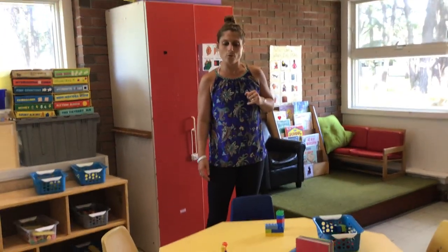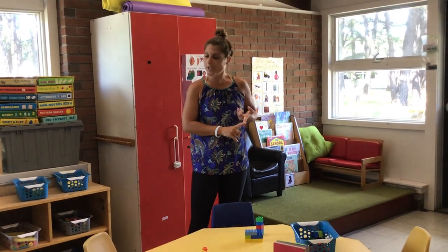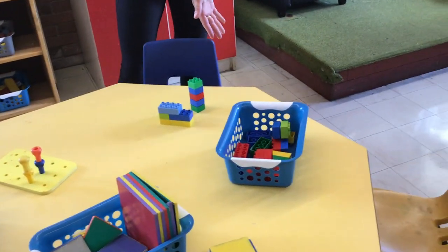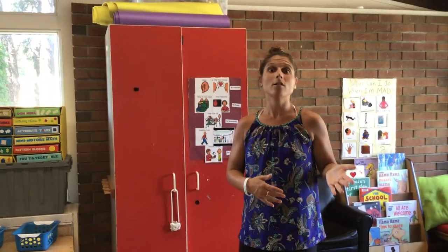Over here is our manipulative center. This is really for building, turn taking, fine motor, and a lot of STEM goes on over here — two-handed tasks, and a lot of social problem solving. I have a few things out on the table, like magnet tiles, peg boards, and Duplo blocks. But there are plenty of choices that your children can make, bring to the table, clean up, and put back on the shelf. Taking care of your items and cleaning them up, being able to make a choice — those things are all really important in preschool.